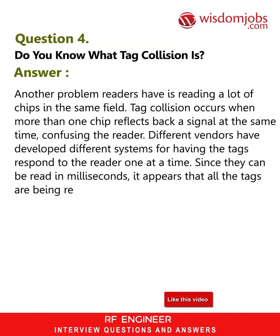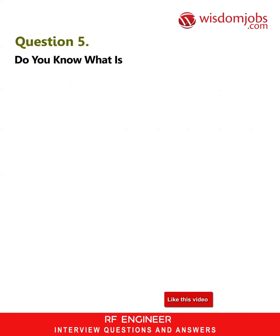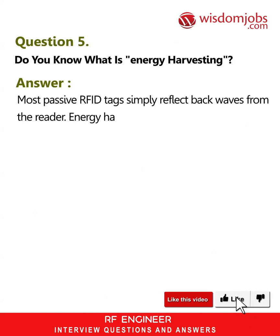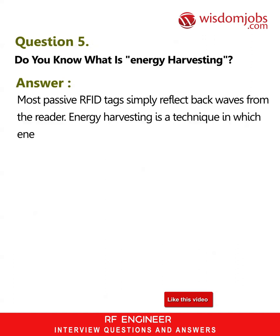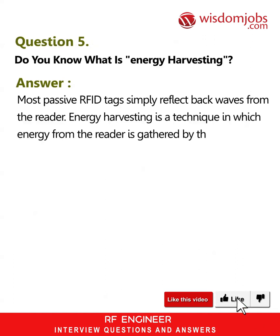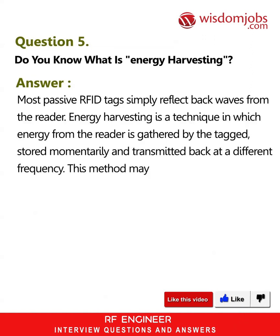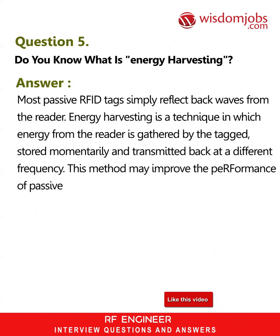Question 5: Do you know what energy harvesting is? Answer: Most passive RFID tags simply reflect back waves from the reader. Energy harvesting is a technique in which energy from the reader is gathered by the tag, stored momentarily, and transmitted back at a different frequency. This method may improve the performance of passive RFID tags dramatically.